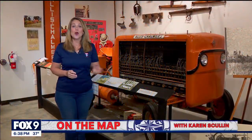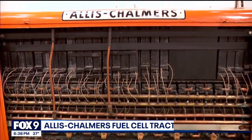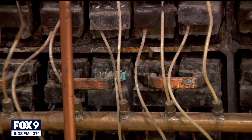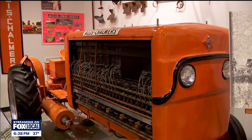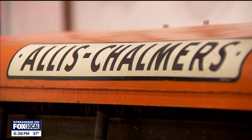This isn't any old tractor just all polished up. It's an Allis-Chalmers fuel cell tractor — a one-of-a-kind prototype built in the 1950s. It ran on fuel cells, propane gas, and hydrogen, with an electrical current powering a 20-horsepower electric motor. But it was far too expensive to use in mass production.